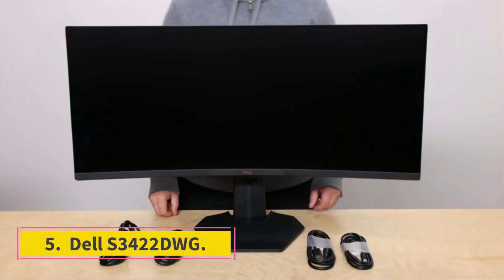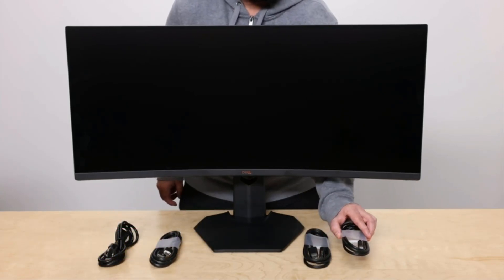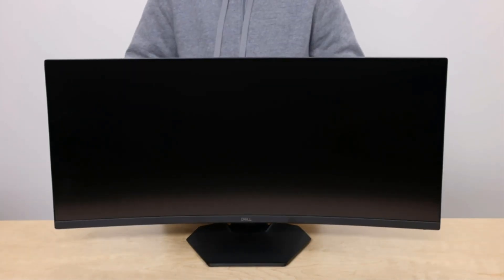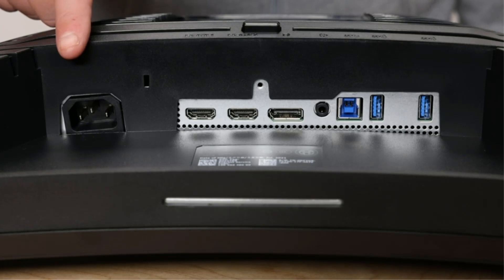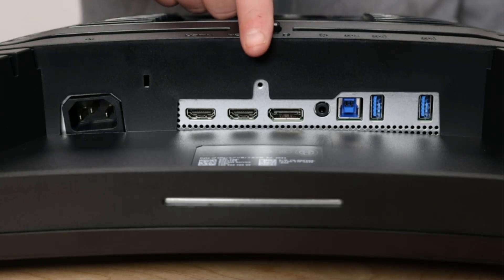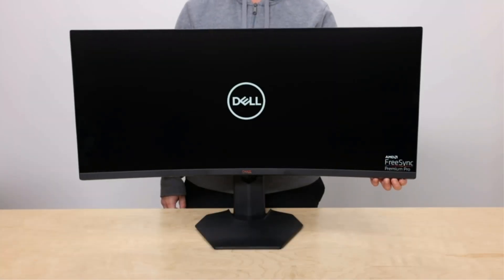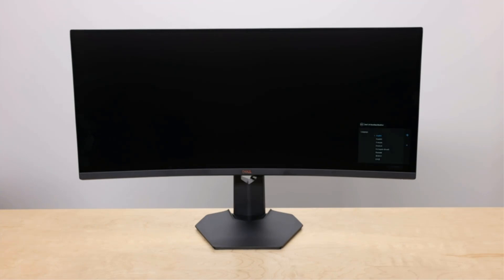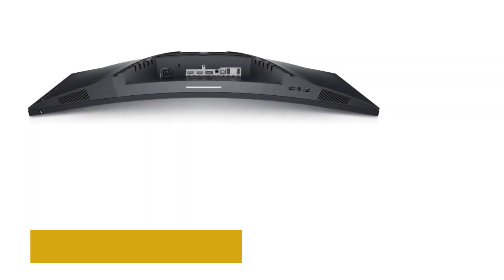Number 5: Dell S3422DWG. If you're looking for a curved monitor in the lower mid-range price category, some good ultra-wide displays cost less than the Gigabyte M32UC and offer good overall performance. The Dell S3422DWG is great for gaming and offers good overall picture quality. The 1800R curve helps bring the edges within your field of vision, and its 3440x1440 resolution and good pixel density deliver sharp image clarity.